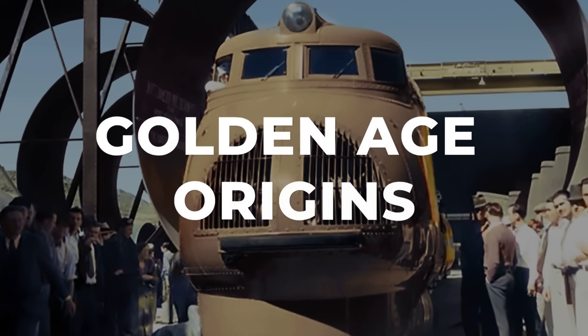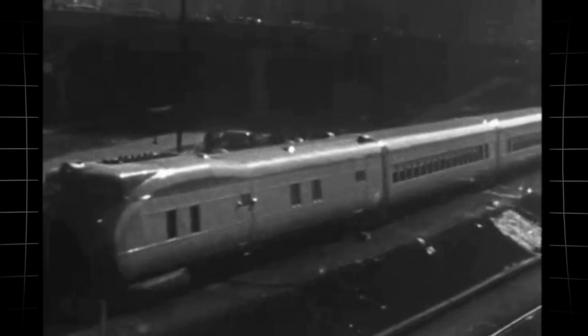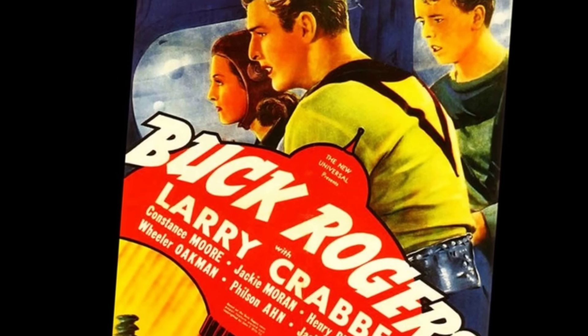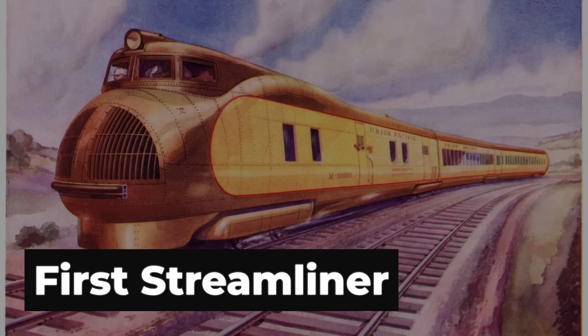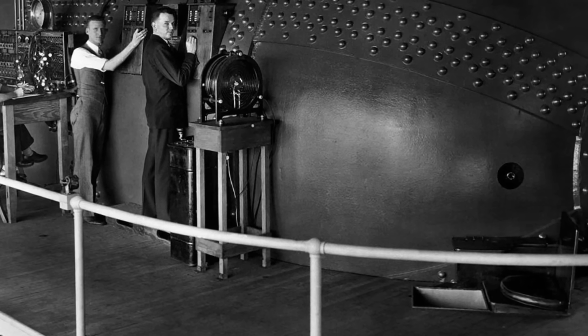In February 1934, a gleaming silver shape rolled out of the Pullman Standard Factory in Chicago, unlike anything the American public had seen. Union Pacific's M1000, wrapped in lightweight aluminum and styled with a pointed nose, looked more like something from a Buck Rogers serial than a railroad timetable. It was the first of its kind — a streamlined, diesel-powered train designed to slice through the air. The press called it the Tomorrow Train. Newspapers ran photos of its wind tunnel tests, and crowds gathered just to glimpse its smooth, unbroken lines as it glided past.